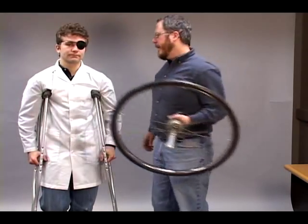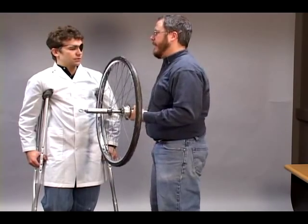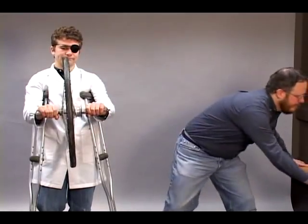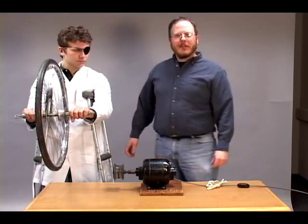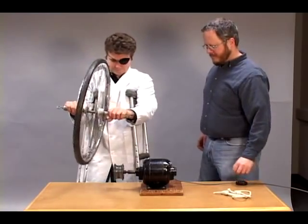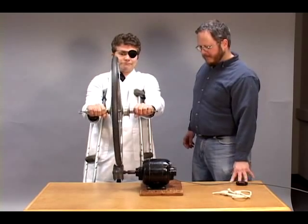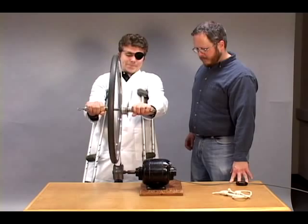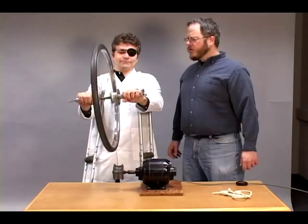Here I have an ordinary bicycle wheel. No way! Come on Steven, you've been slacking off a lot lately. Take the wheel. And now we're going to spin the wheel up really fast, giving it lots of angular momentum. The spinning wheel represents Uranus. Go ahead Steven, try to tilt it over.